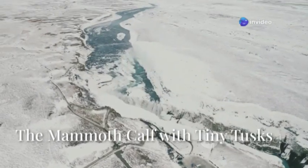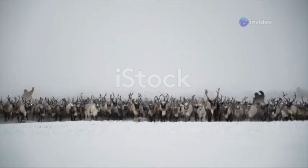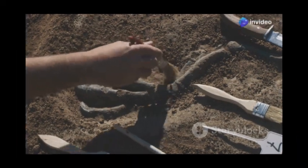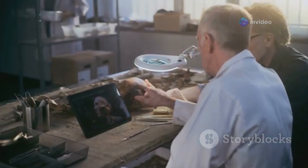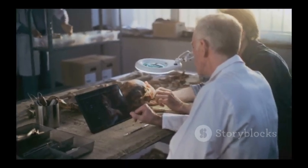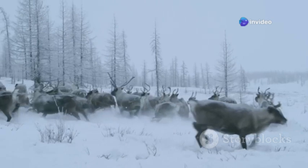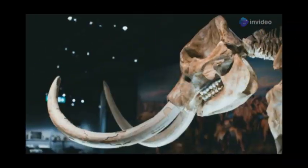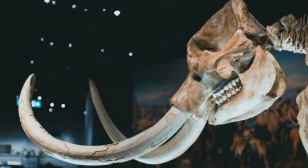Our expedition through history brings us to the icy core of Siberia, where in 2017, reindeer herders made an extraordinary find: the mummified remains of a young woolly mammoth later named Nunchoga, which translates to 'baby animal' in the local indigenous language. This calf, preserved in the permafrost for over 40,000 years, provided scientists with a unique chance to study the early life of these Ice Age giants. Nunchoga's trunk — a marvel of evolutionary design — was still intact, and her tiny tusks, just beginning to emerge, hinted at the massive tusks she would have developed had she reached adulthood.